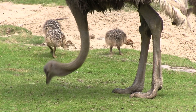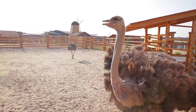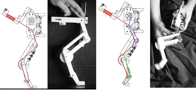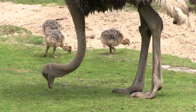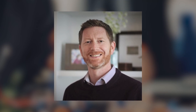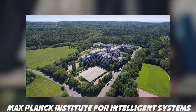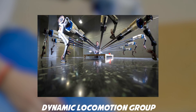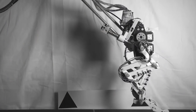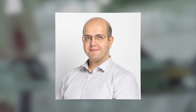The ostrich's outstanding locomotor performance is thought to be enabled by the animal's leg structure. Unlike humans, birds fold their feet back when pulling their legs up towards their bodies. Why is this foot movement pattern energy efficient for walking and running, and can the bird's leg structure — with all its bones, muscles, and tendons — be transferred to walking robots? Alexander Badri-Sprowitz has spent more than five years on these questions at the Max Planck Institute for Intelligent Systems, leading the Dynamic Locomotion Group.